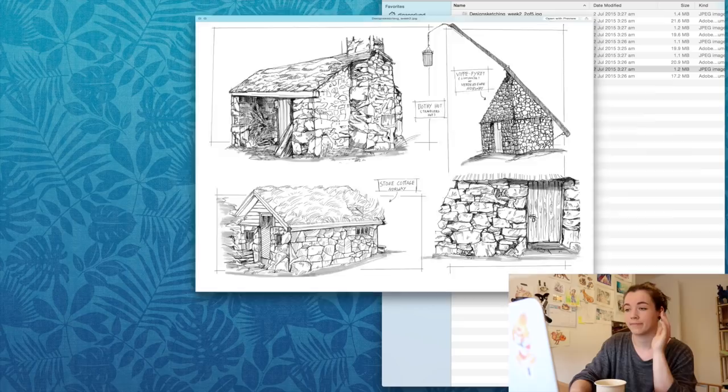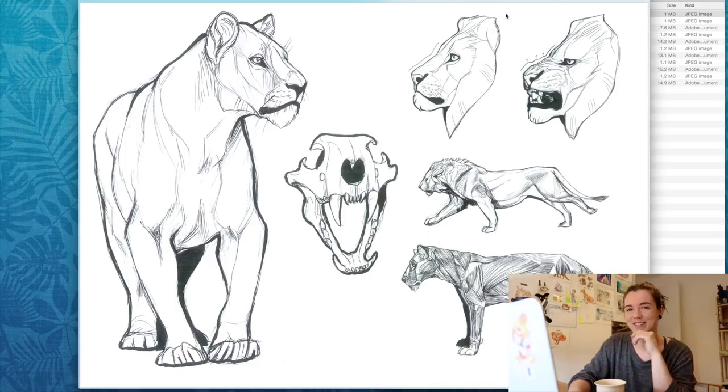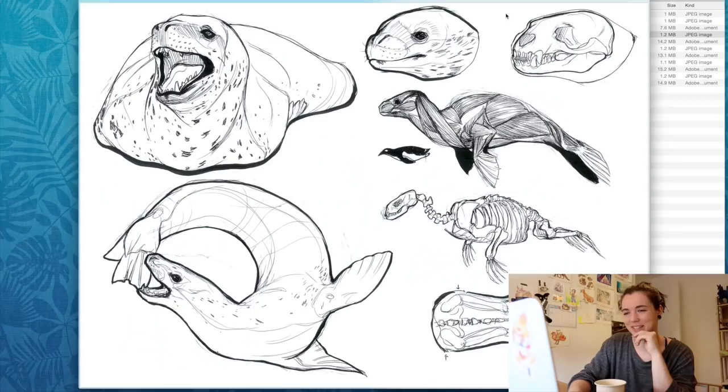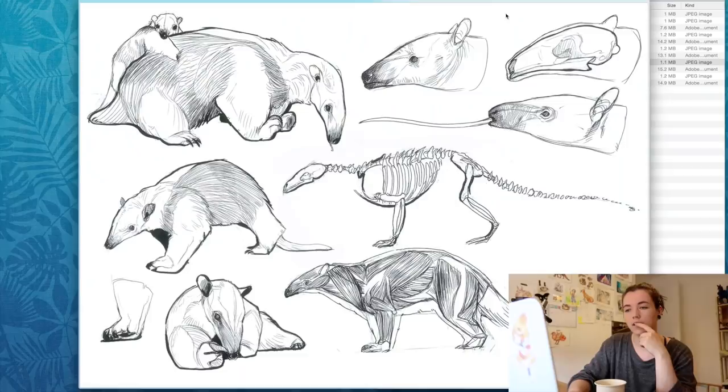This was my favorite one — with animals. I got to study animals, which is my favorite thing, so I studied skeleton and muscles. Everyone was pretty impressed with me on this one because it was my thing: animals. Even now I can see mistakes, which is good because it's three years ago so I should be seeing mistakes. This is just looking at references and drawing them.